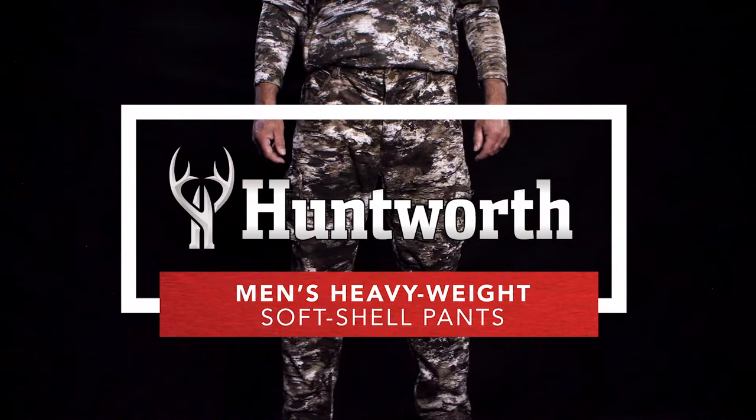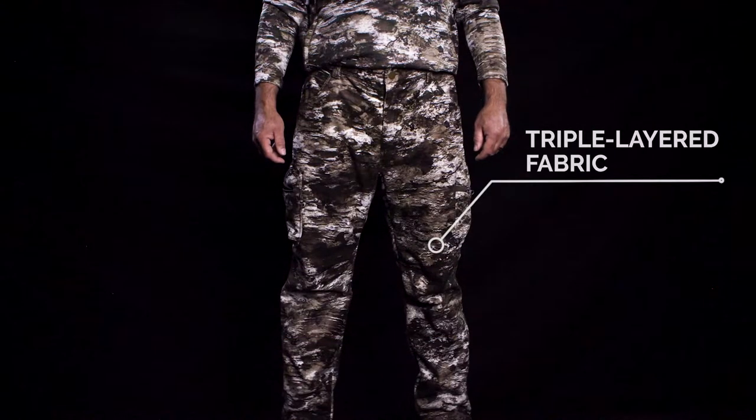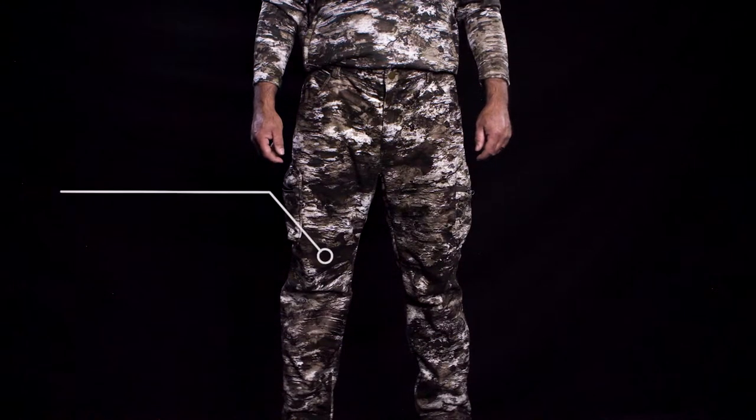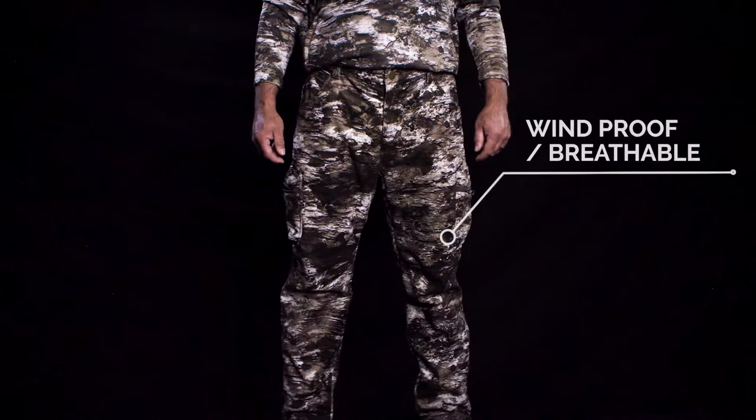The men's heavyweight softshell pants from Huntworth are constructed from a triple layer fabric. The outside is made from a low pile fleece we call in velvet, which is bonded to a windproof and breathable film.